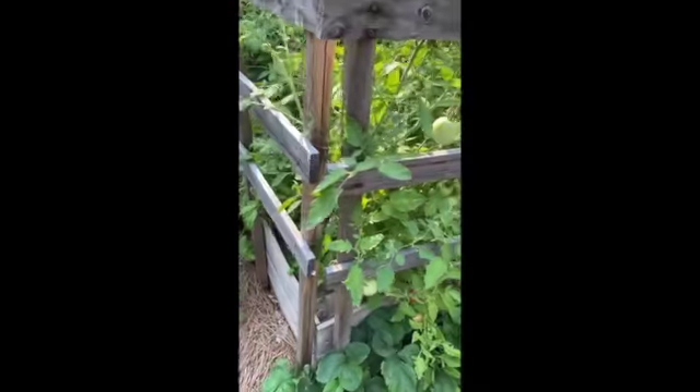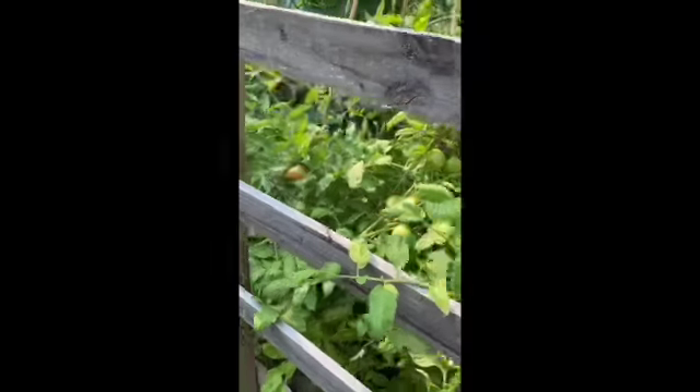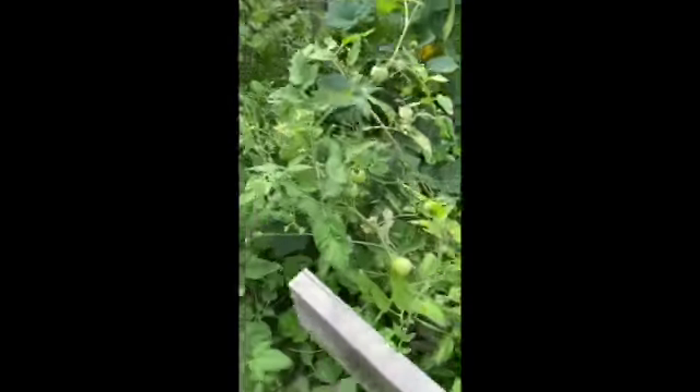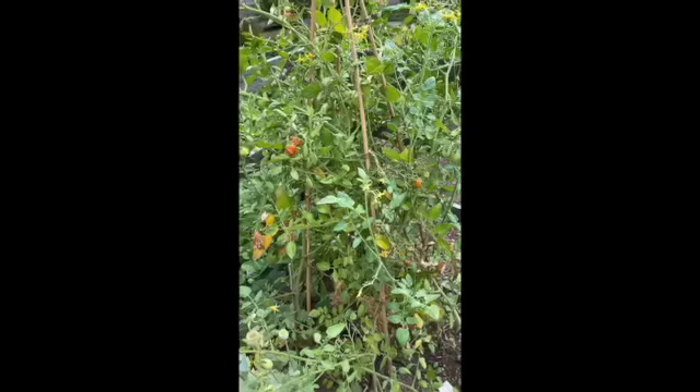Look at these tomatoes — they're finally starting to get ripe. These are, I believe, Early Girl tomatoes. We've got quite a few to pick this morning. These were supposed to be some cherry tomatoes and I think I threw an Early Girl in there as well.